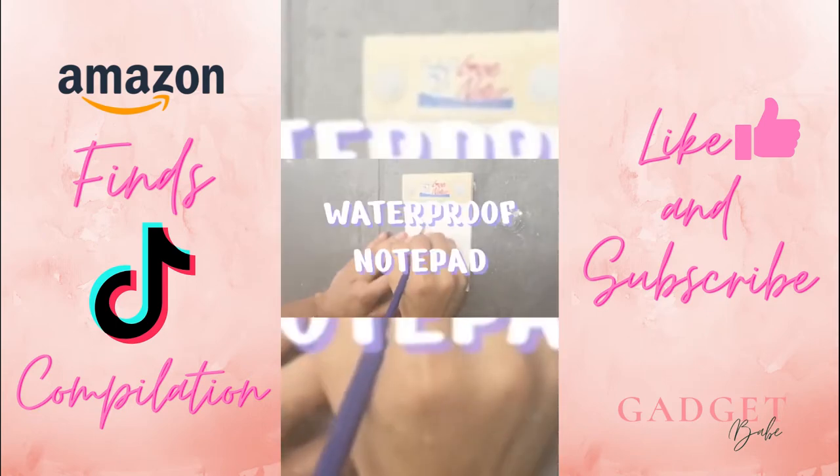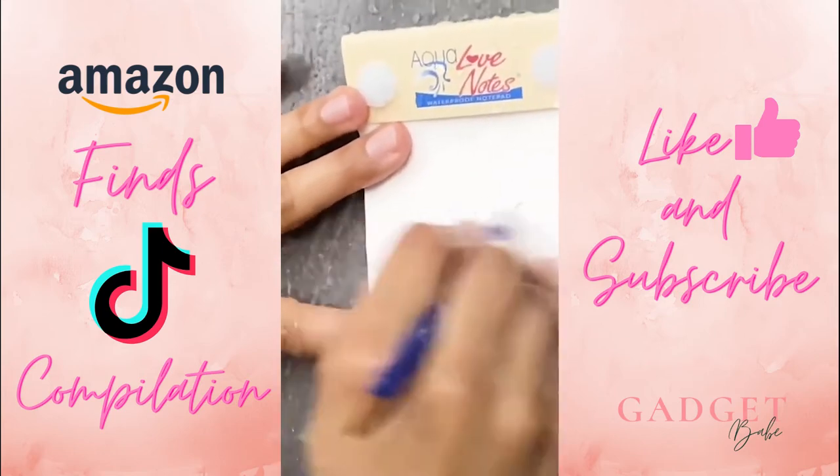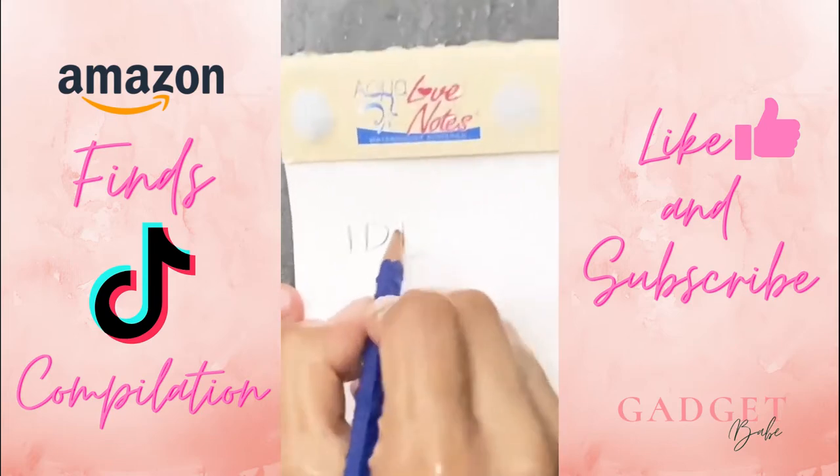Introducing the waterproof notepad. That is right — a notepad that sticks to your wall and allows you to write in the water. Plus it doesn't come off, so you can rest assured that all your grand ideas get there appreciated.